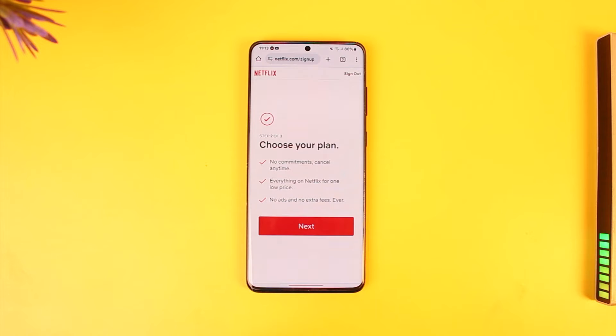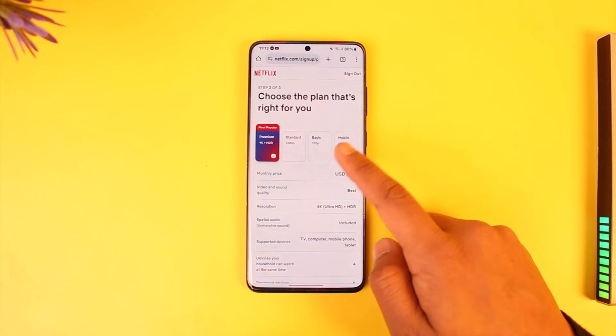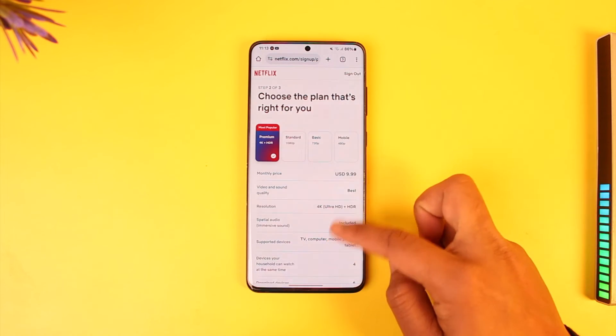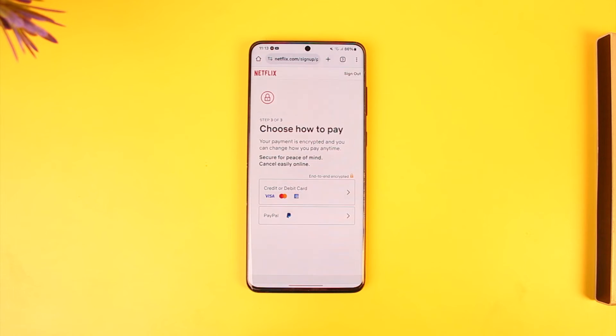To solve this, go to netflix.com, try to log into that account, and just tap on 'Finish Signing Up.' Here you can see it prompts you to choose a plan — choose a plan that's right for you. You have the 4K plan, Standard, Basic, Mobile, or whatever else it is. Just scroll down and tap the next option.